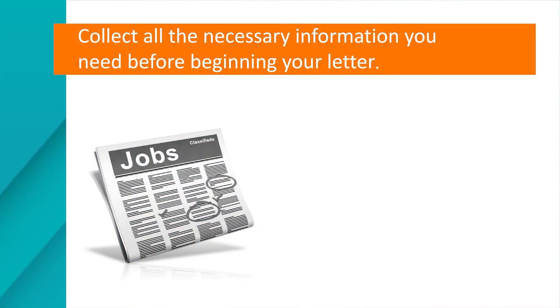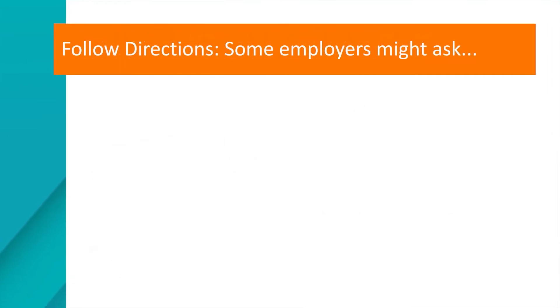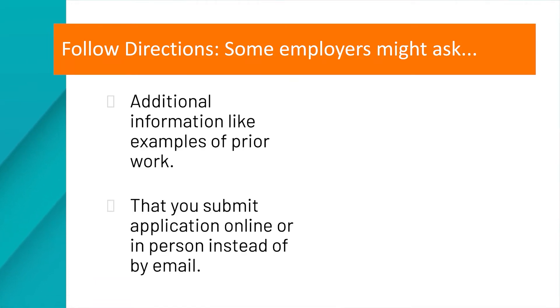Now let's go over some basic tips to help you get started, and then we'll talk about some things to avoid as well. First, collect all of the necessary information before beginning your letter: the job description, the name of the hiring manager if you can get it, and any research you have done about the company. You should follow directions — some employers may want additional information like work samples, and others may not accept applications via email, so pay attention to what they require.